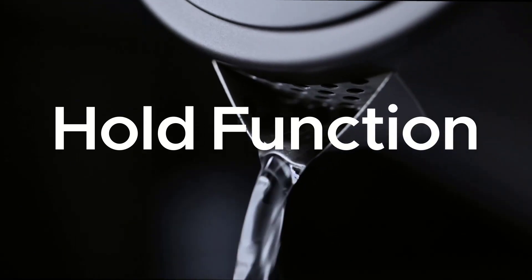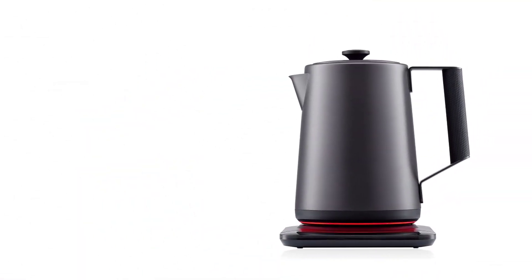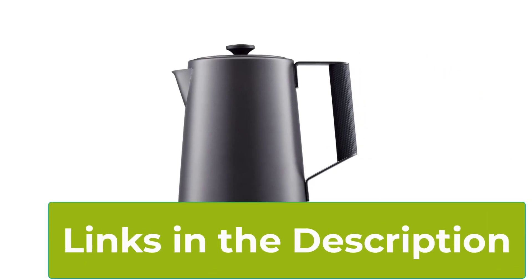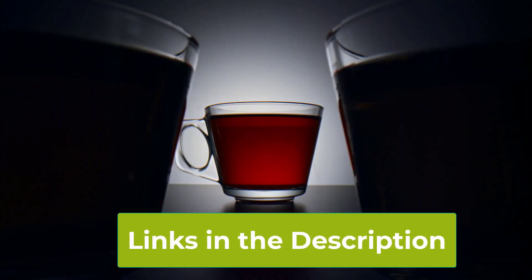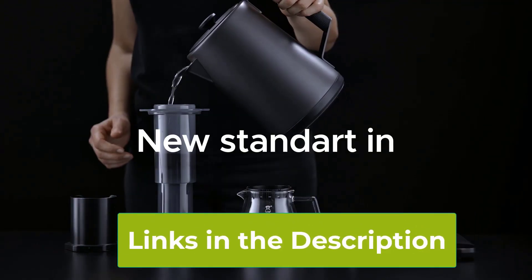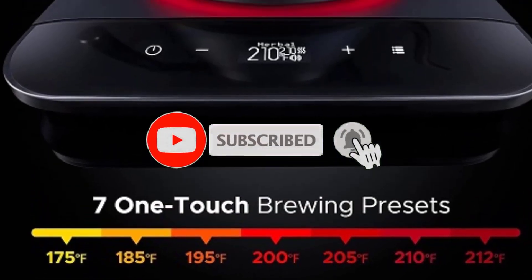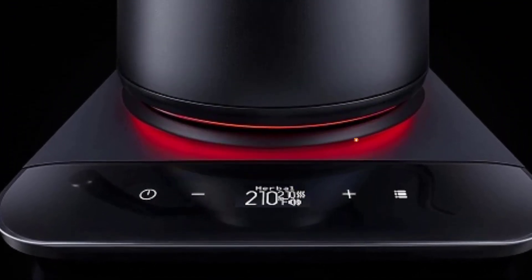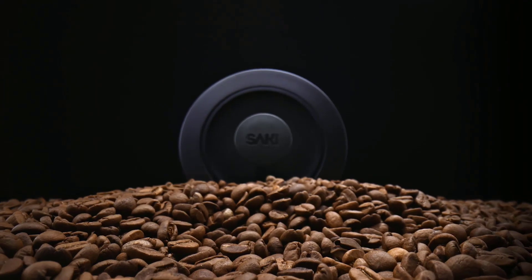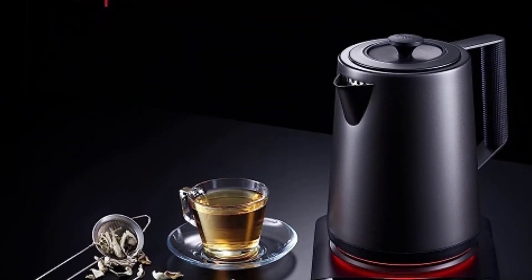Take full control of your brewing process with its precise temperature control and live display, allowing you to tailor your water temperature to perfection. Featuring seven preset temperature options, it accommodates all your brewing preferences with ease. The non-slip handle ensures a secure grip, while the mute function adds a touch of tranquility to your kitchen space. Elevate your daily rituals with the Saki Luna Electric Kettle — it's more than just a kettle, it's a statement of sophistication and functionality.